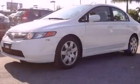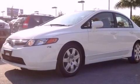This is a 2007 Honda Civic. It features a four-cylinder engine and an automatic transmission.